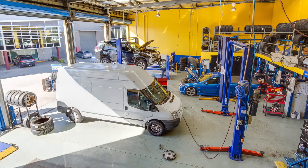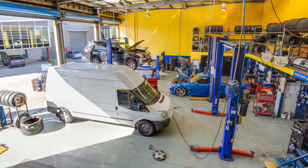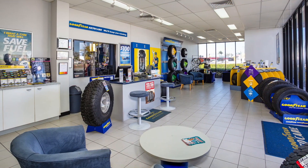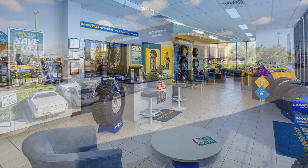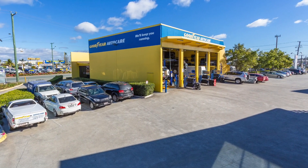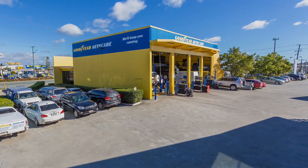The property includes a 287 square meter workshop with four service bays, along with 100 square meters of showroom and office space. A new 5 plus 5 plus 5 year lease is in place with a commencing rental of $67,000 net per annum plus GST.